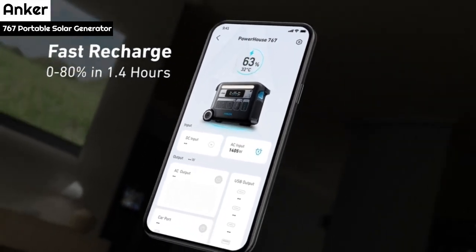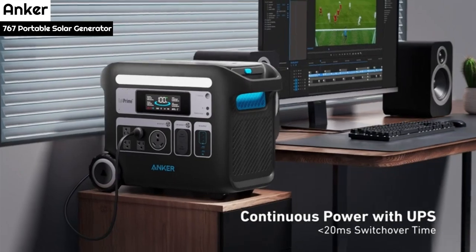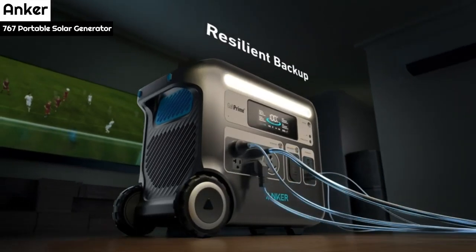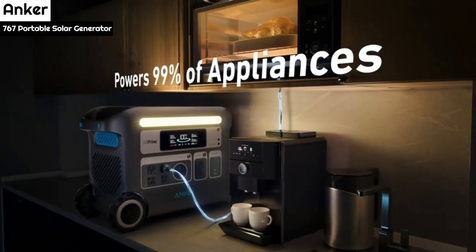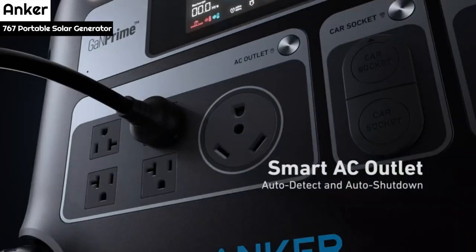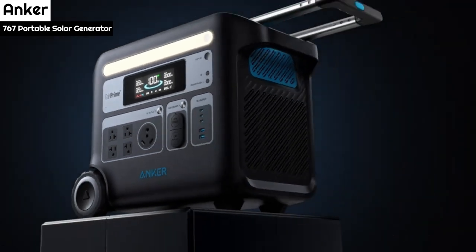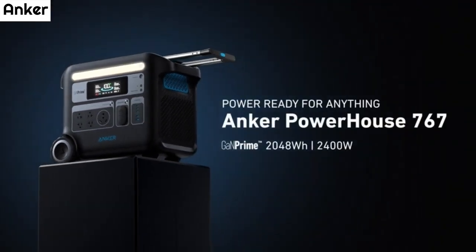Under normal circumstances, the generator can last for days or even weeks at a time between charges, making it an excellent choice for powering small electronics, a 12V refrigerator, or kitchen appliances. Additionally, Anker solar panels can be purchased to go with it, which can extend the generator's battery life even longer.